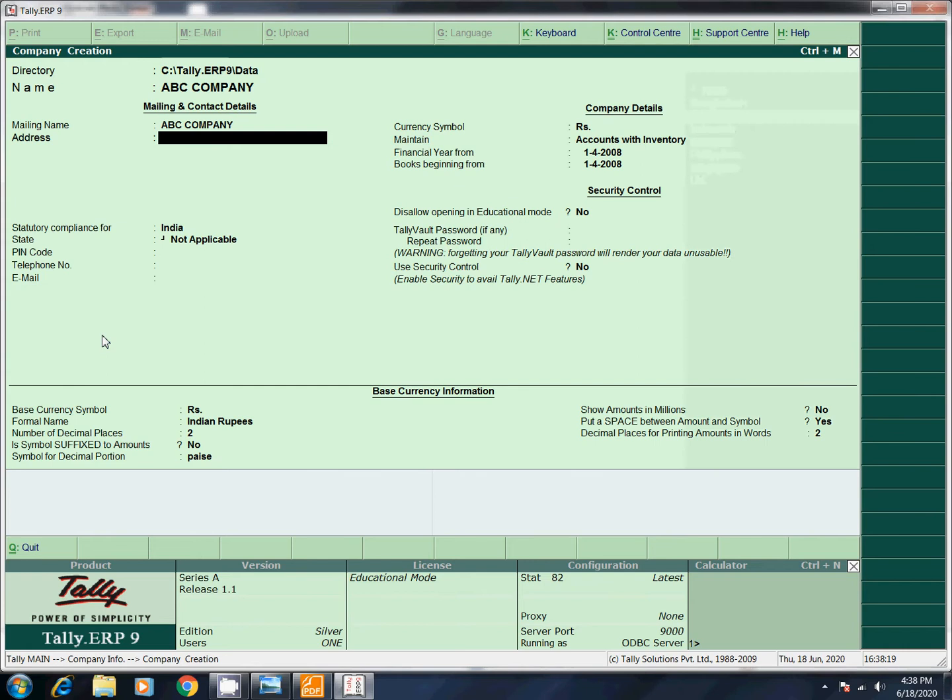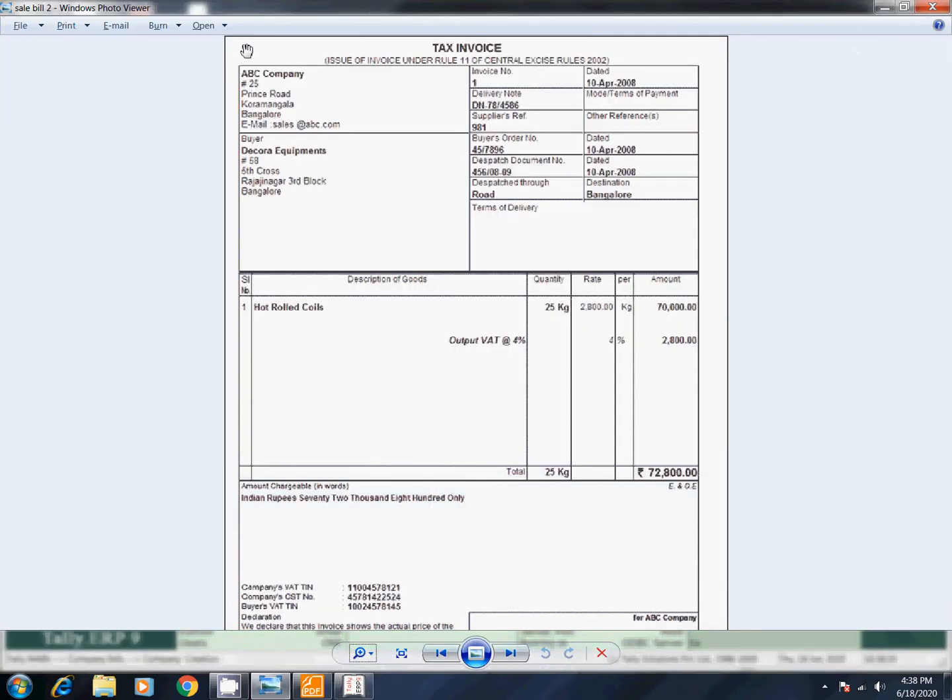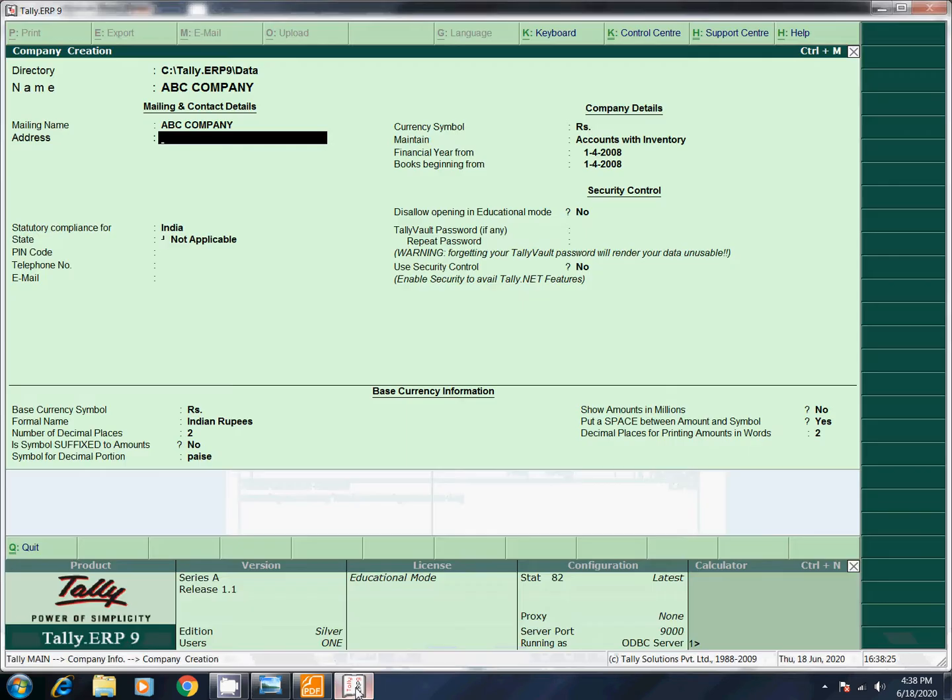The mailing name is the name of the company. Look at the address — the address is Number 25, Prince Road, Bangalore. We will show you the address: Number 25, Prince Road, Kormangala, Bangalore. State: Karnataka.